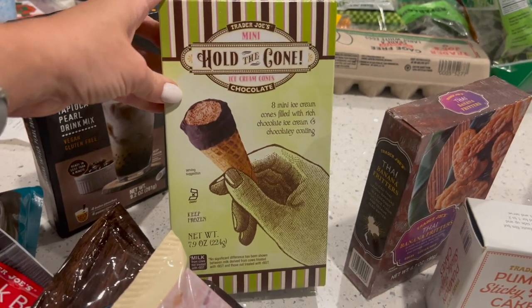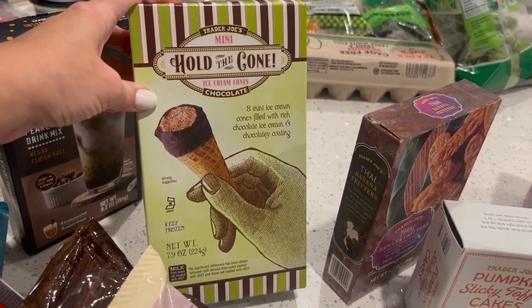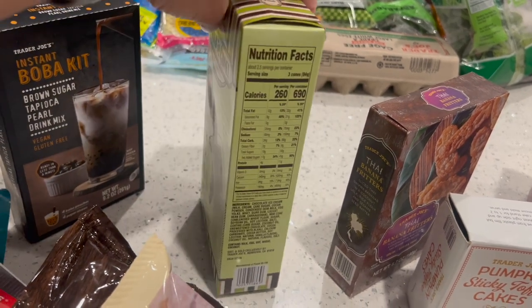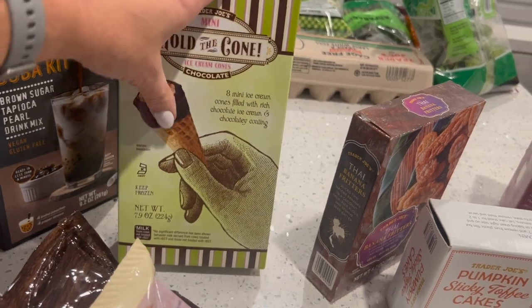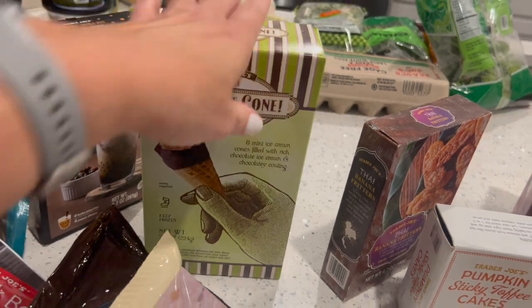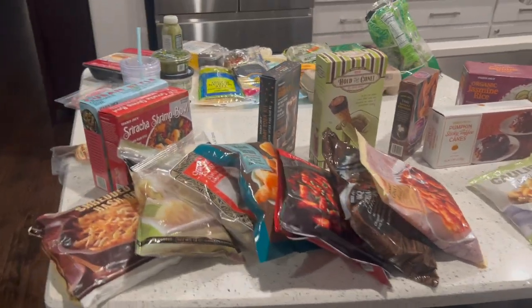I got some mini ice cream cones and they had like four flavors. I had a really hard time deciding because I wanted the pumpkin ginger. You can have three of them for 260 calories — so way less than 100 calories per cone. One cone will be perfect for me. That's all the frozen stuff, let me move on to the refrigerated.